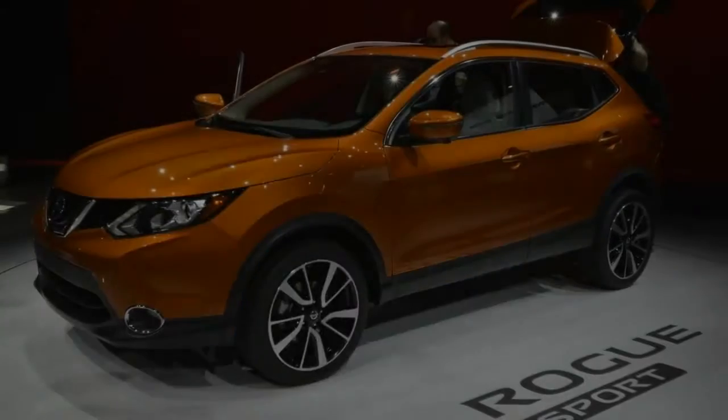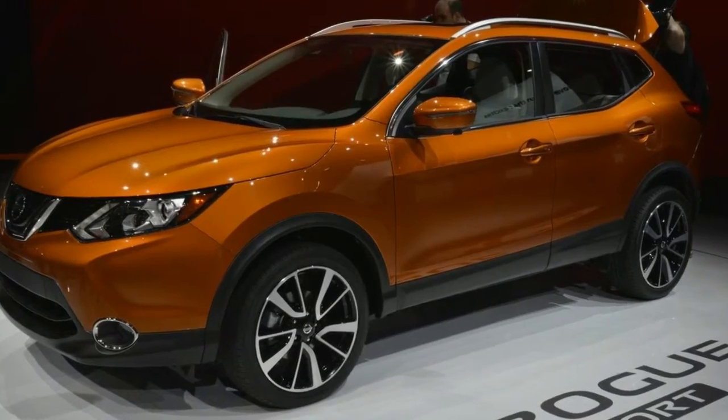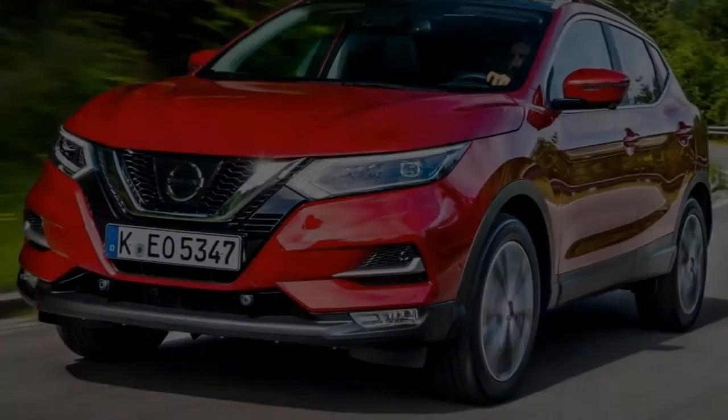This latest incarnation of the Qashqai is sharper than ever, with sleek headlights up front framing a narrow, sporty grille. It's still recognisable as a Qashqai, though, standing out in brighter colours. However, darker ones do tend to wash it out a little bit.